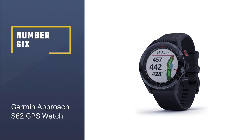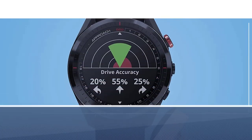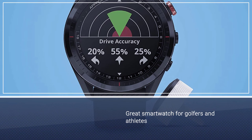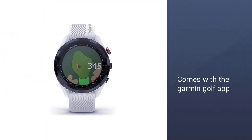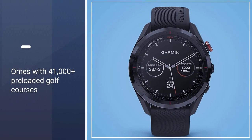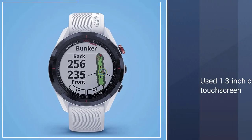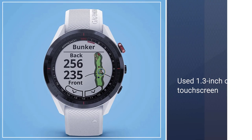Number 6: Garmin Approach S62 GPS Watch. The Garmin Approach S62 is a great smartwatch that golfers and athletes will enjoy. The smartwatch syncs with the Garmin Golf App, enabling you to read advanced game data, tournament insights, and more from the golf world. The watch also comes with 41,000 plus preloaded golf courses, so you can't lose track during the golf game. This smartwatch boasts a 1.3-inch easy-to-read color touchscreen.